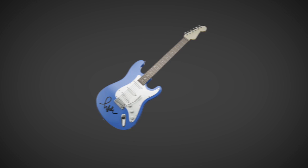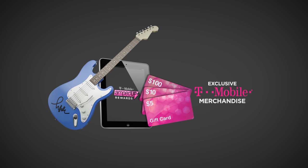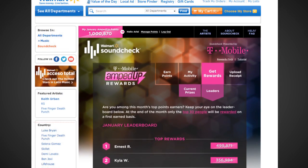Rack up points for a chance to get exclusive rewards like autograph swag, iPads, gift cards, T-Mobile merchandise, and more. Each month will feature all new rewards for top earners.